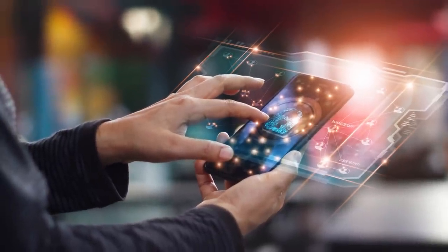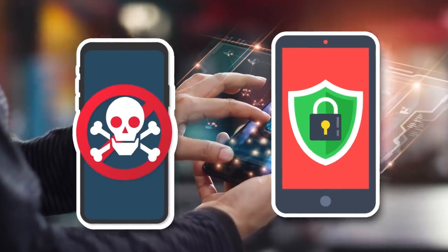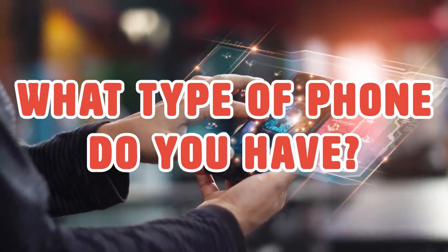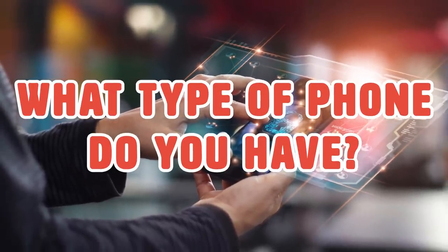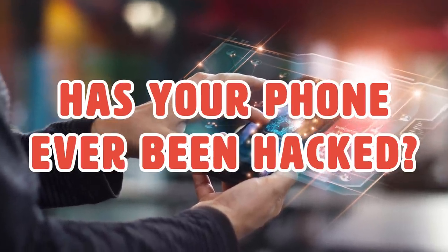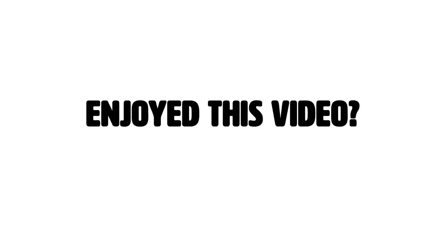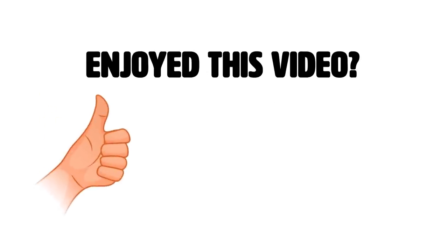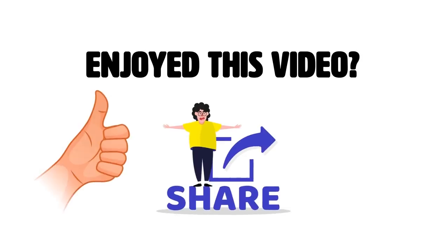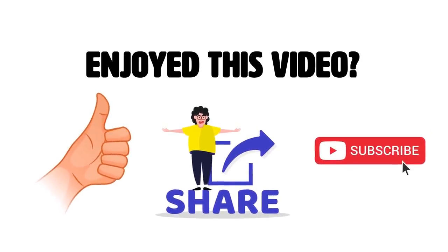Now that you know how to tell if your smartphone has been hacked as well as security tips, keep a lookout. What type of phone do you have — an iPhone, an Android, or something else? Has your phone ever been hacked? Tell us what happened in the comment section below! If you enjoyed this video, hit the like button and share with your friends, and subscribe to our channel for more videos like this!